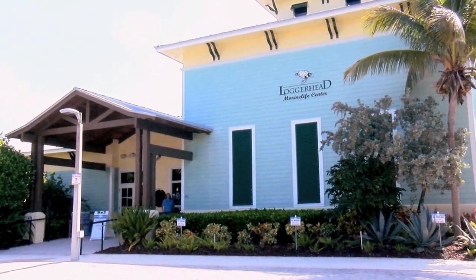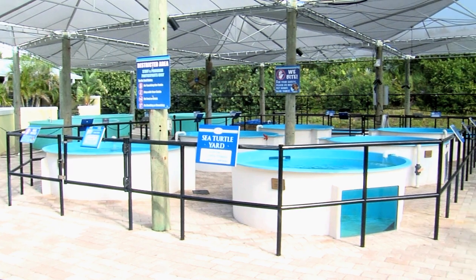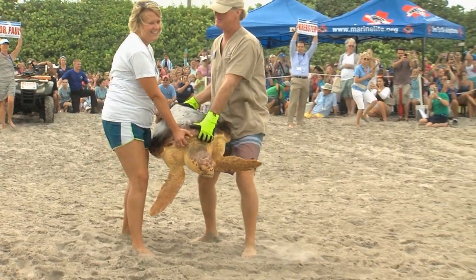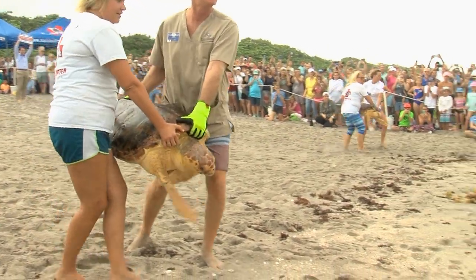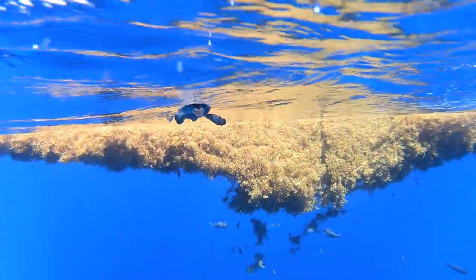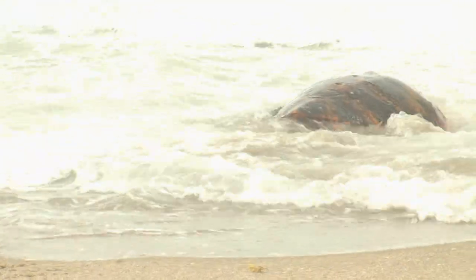The Loggerhead Marine Life Center specializes in rescuing and rehabilitating turtles that need a special brand of care. We take in sick and injured sea turtles from all around the area, as well as from other states, to try to make them healthy and return them back to the wild. Along the way, we try to learn as much as we can possibly learn from each case, because there's not a whole lot known about sea turtles and all the diseases that they have.